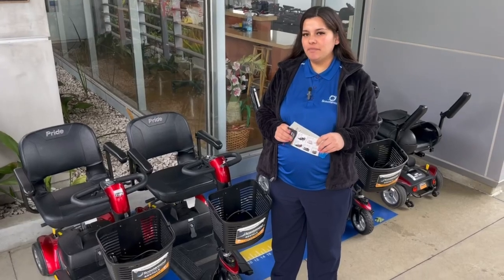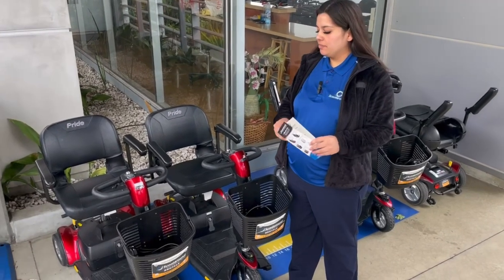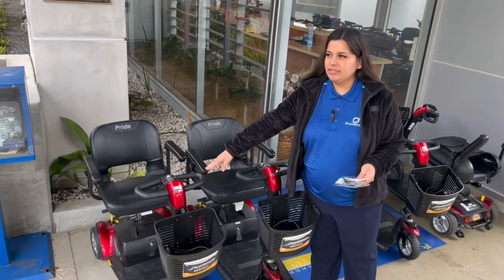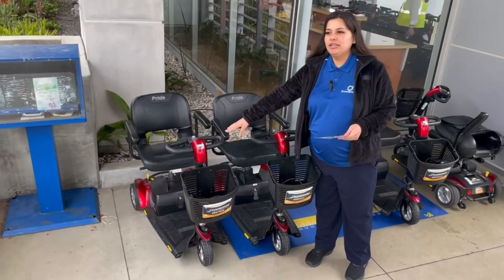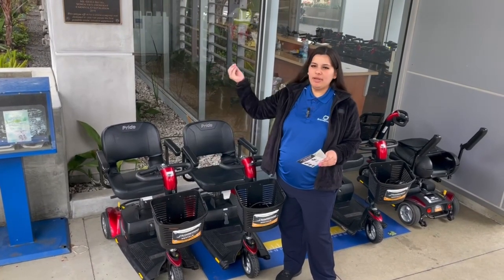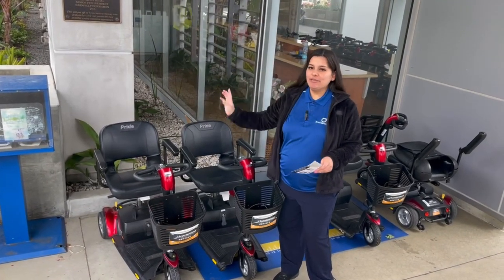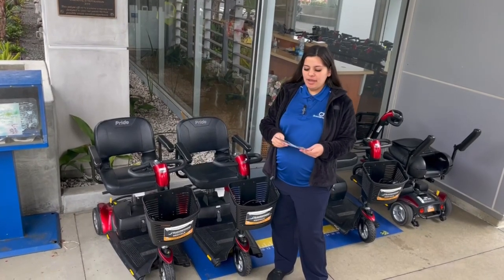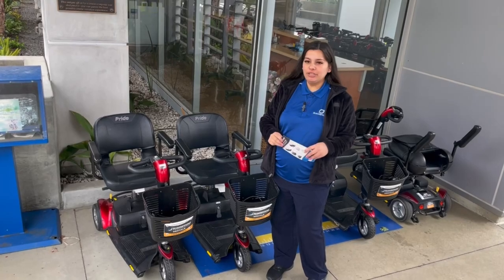As for the different models and the differences — this is the one we have available. This is the transportable scooter. This is the one that Scooter Round usually brings for guests and the ones available for walk-up. Any other option that Scooter Round has will have to be pre-reserved.